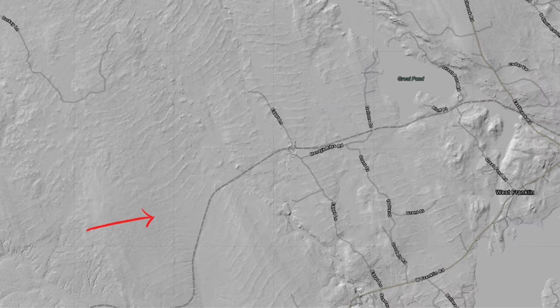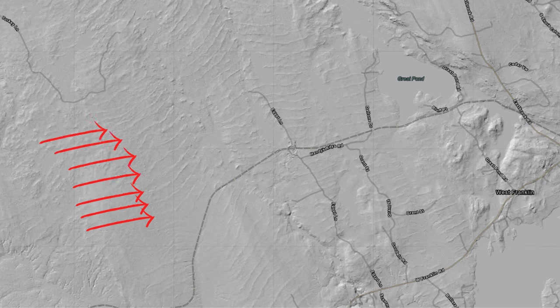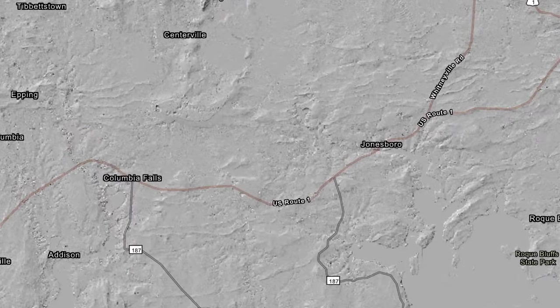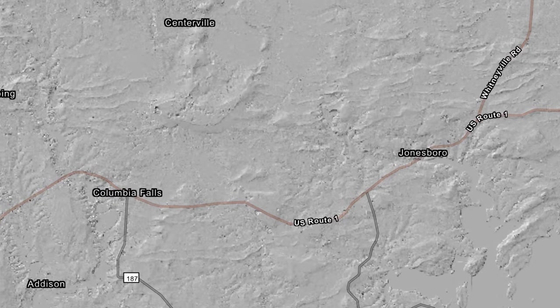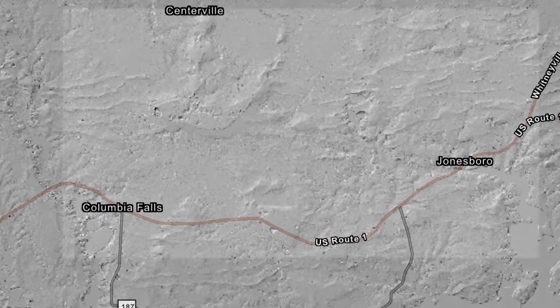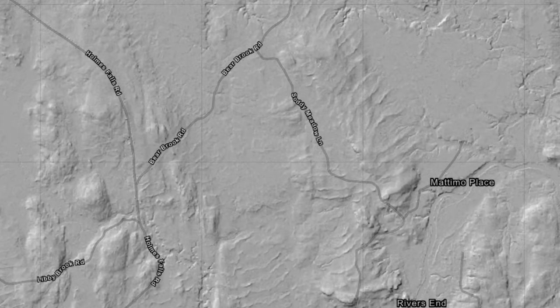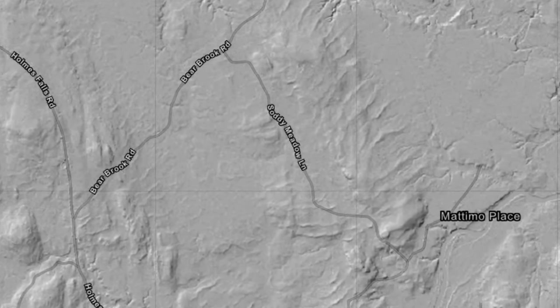These are known as Daguerre moraines. How often these Daguerre moraines formed is not fully understood. In some places, they may even represent an annual deposit of material. Studying these subtle features made visible by LIDAR can help scientists reconstruct the way sea levels changed after the last ice age.